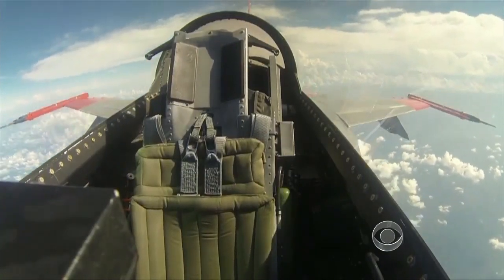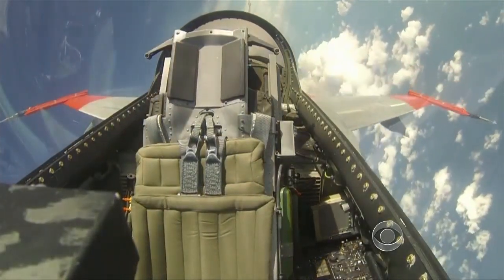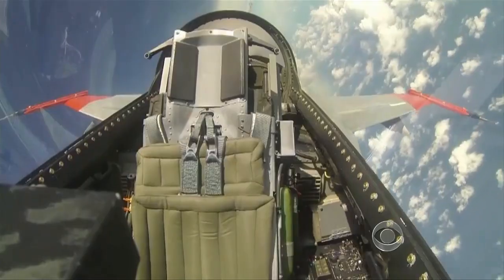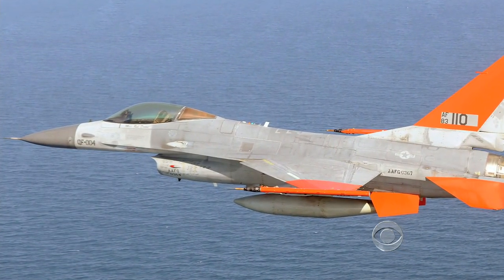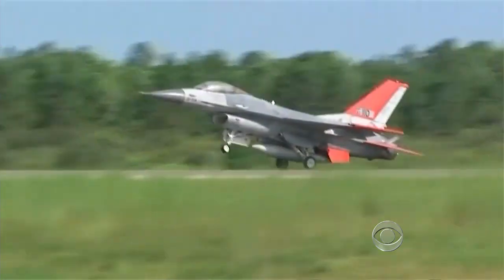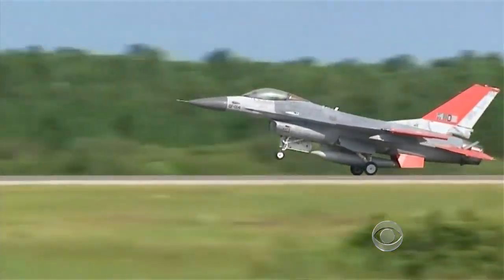Now pilots will start going up against the leaner, meaner F-16 in dogfights, and occasionally even shoot one down — which is only sort of okay with Boeing test pilot Jason Clements. "I love the F-16 and brag about it a lot, and now to get something ready to take off on its own so somebody else can shoot it down makes it a little bittersweet in my eyes."